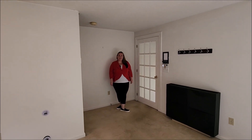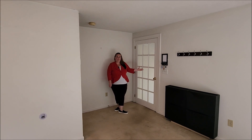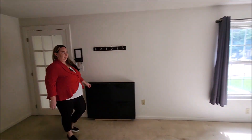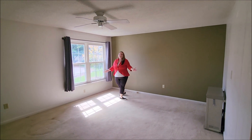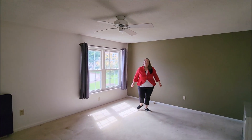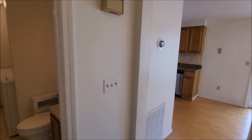Here we are on the main level at 3 Eastridge Road. You have a door here down to the main front door. Nice double window lets ample light into our living space here. You do have a ceiling fan overhead. We have a utility closet that houses our hot water heater, with room for additional storage as well.